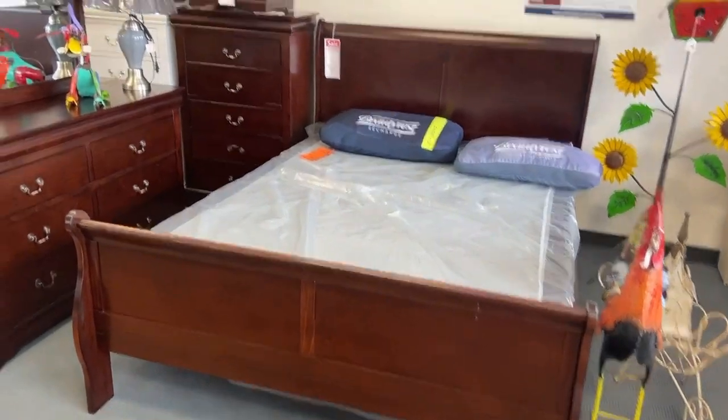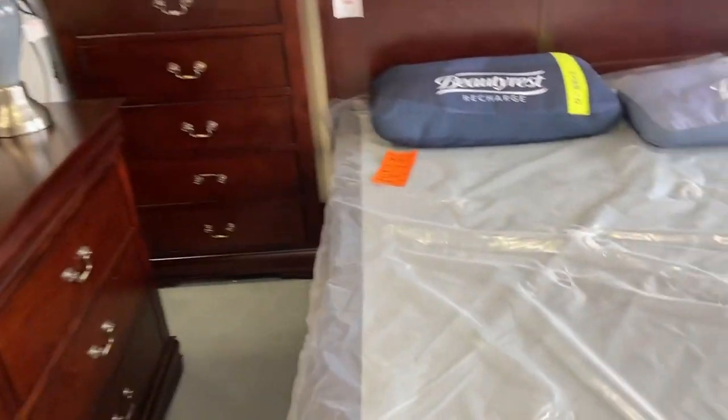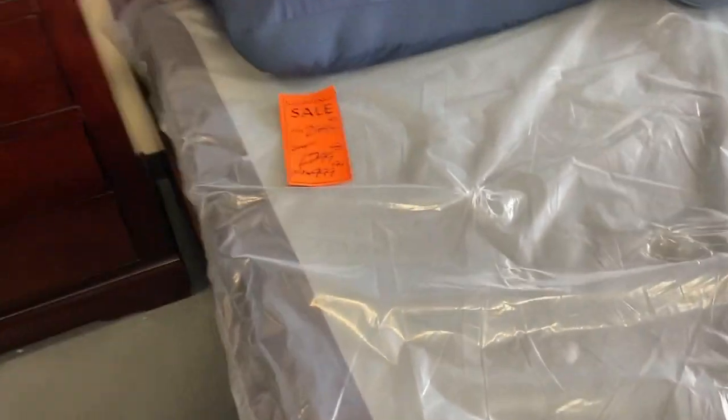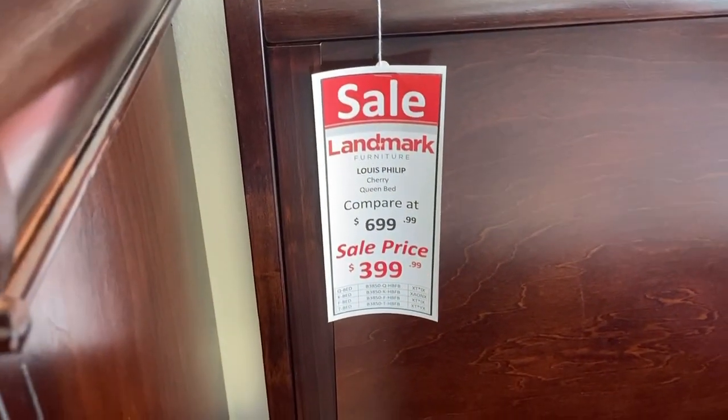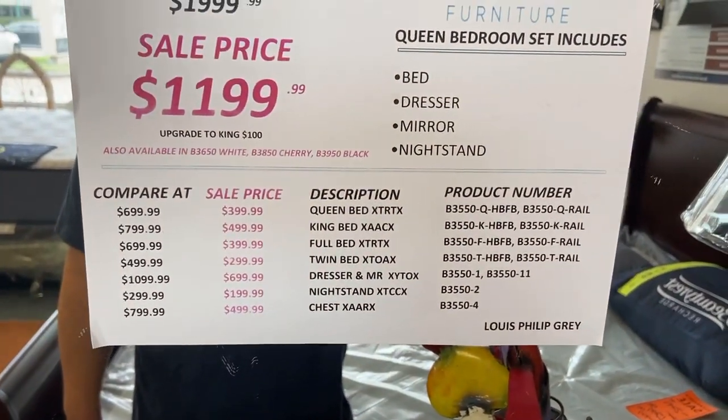Wow, this is the exact same bed we saw in a catalog, and it was too expensive online — and here it is, it's on sale! Or $1,200 for a package deal.